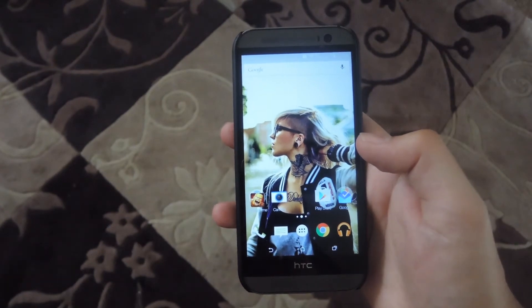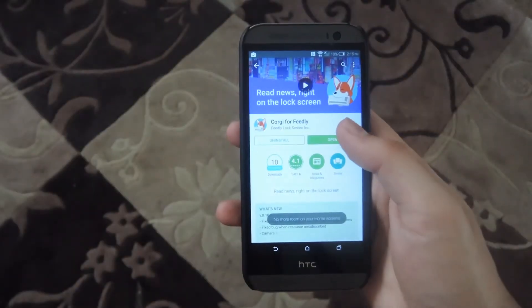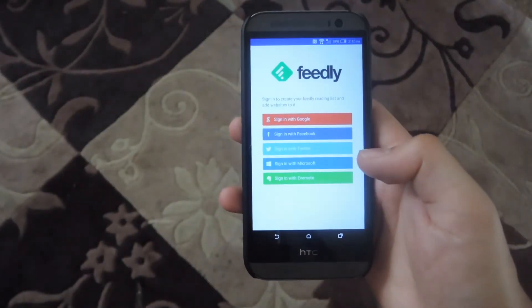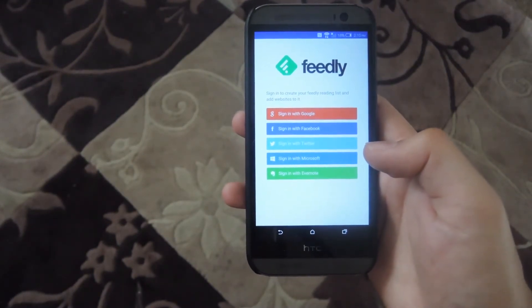This app is free to download. Go ahead and search for it and then install it. Once it's finished installing, go ahead and open it up and then click on the sign in button. It cannot tie in directly to the Feedly app on your phone if you have that already installed and signed in.